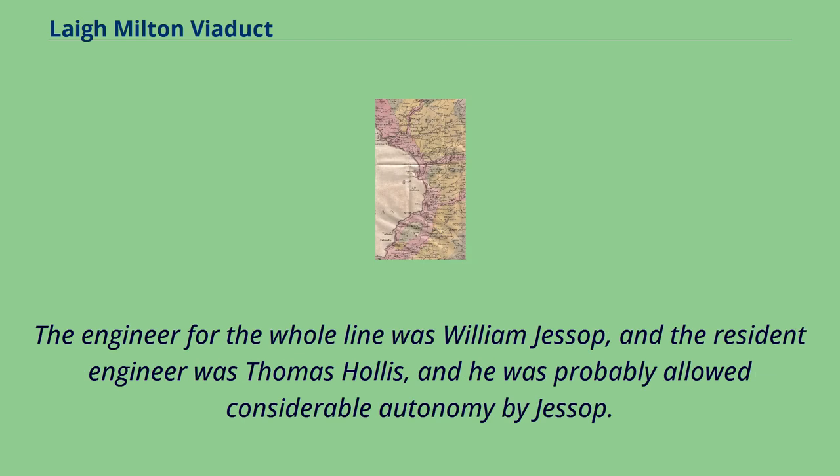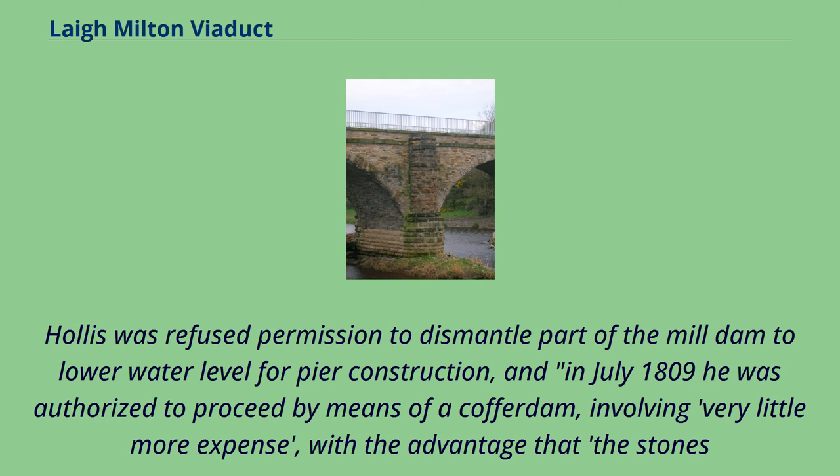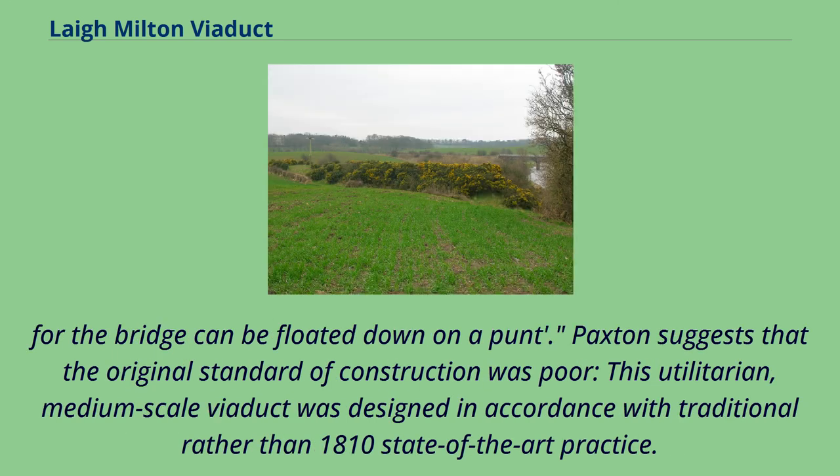The engineer for the whole line was William Jessop, and the resident engineer was Thomas Hollis, who was probably allowed considerable autonomy by Jessop. The stonemason was probably John Simpson, who had been extensively employed by Jessop at Ardrossan and on the Caledonian Canal. Hollis was refused permission to dismantle part of the mill dam to lower the water level for pier construction, and in July 1809 he was authorized to proceed by means of a cofferdam, involving very little more expense, with the advantage that the stones for the bridge could be floated down on a pond.